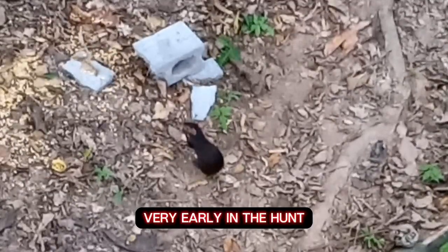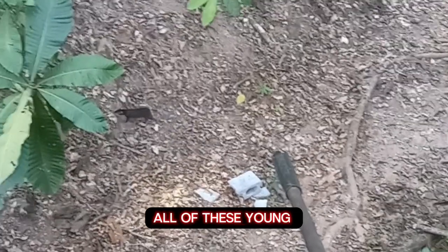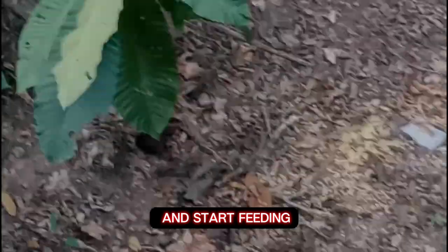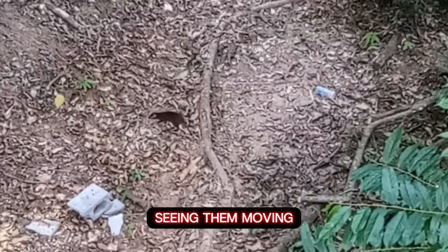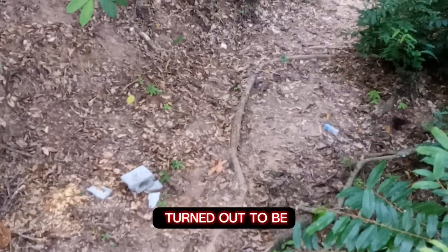Very early in the hunt, I was visited by all of these youngsters. All of these younger Gooty came in and sat feeding and I was comfortable. It was a beautiful afternoon, seeing them moving around in a natural environment. The afternoon really turned out to be a very joyous one.